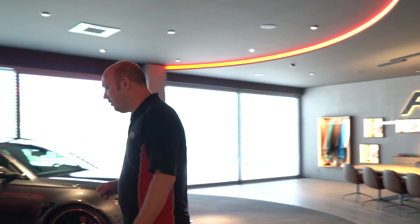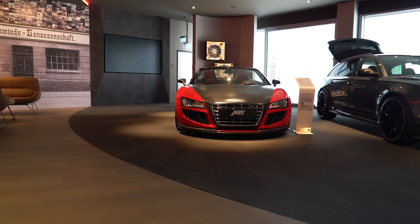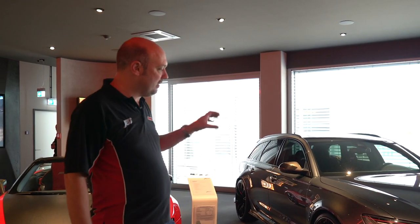In here at the moment we've got two vehicles. We've got the amazing Abt GTS — so it's an R8 GTS. Across the other side, we've got the RS6 Plus, which is the car we're showing our customer later. This one's in Daytona Grey — absolutely amazing car.